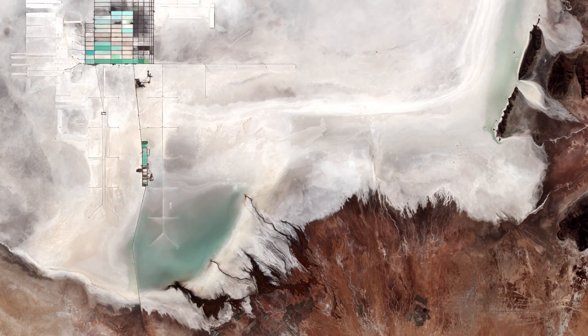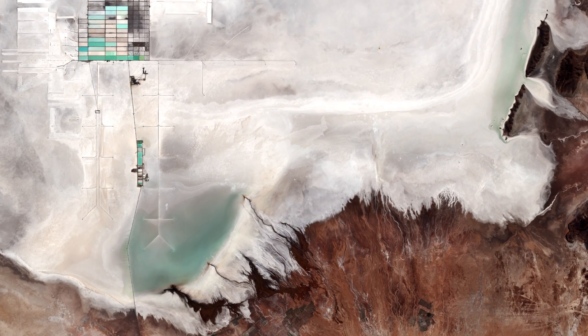Hi, I'm Kelsea Brennan-Wessels and you are watching Earth from Space on the European Space Agency Web TV. The image shows part of Bolivia's Salar de Uyuni, the largest salt flat in the world.